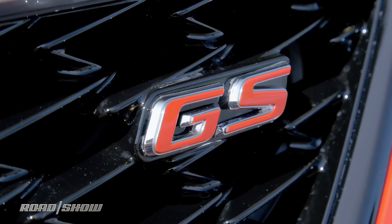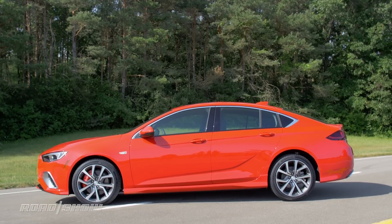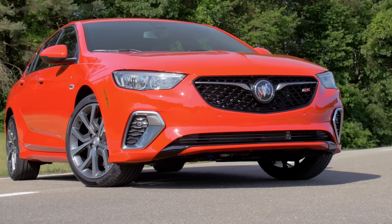Sounds expensive? Well, not really. The 2018 Regal GS comes in at a hair under $40,000, including destination, which makes it only a couple grand more expensive than the all-wheel drive 2017 Regal GS. It goes on sale in the first quarter of 2018.